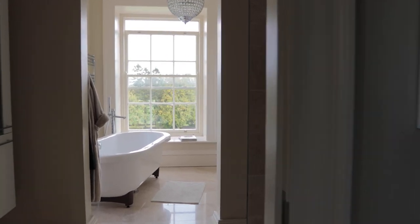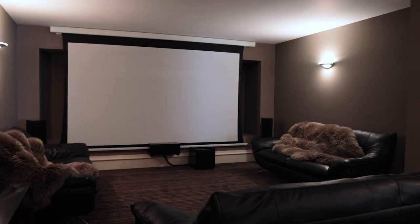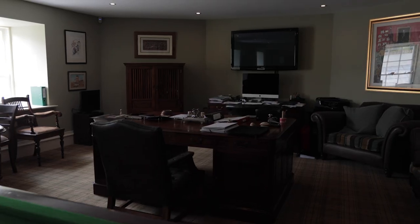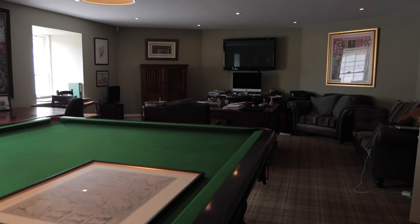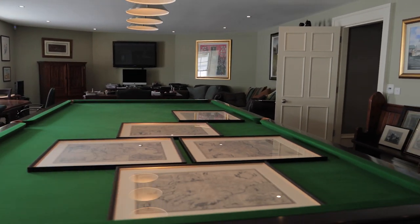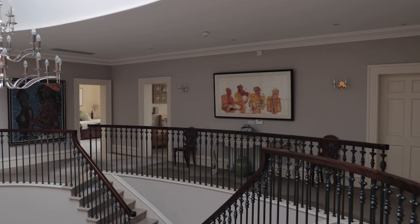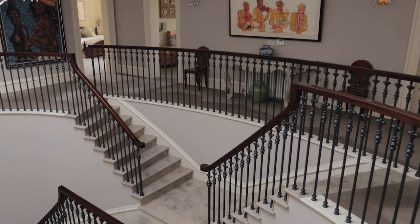Martin was very keen to put things in this house that you would expect to have in a house in this day and age. It was important to us that this wasn't just going to be a house to be sold — it was going to be a house for us to live in. I have two daughters who have had their school formal pre-events held here, and I'm absolutely delighted. I'm so pleased for Martin because of all the work he's put into the house; he totally deserves recognition for what he's done.